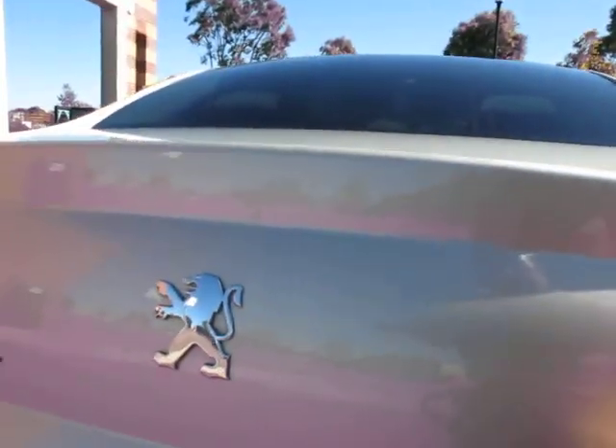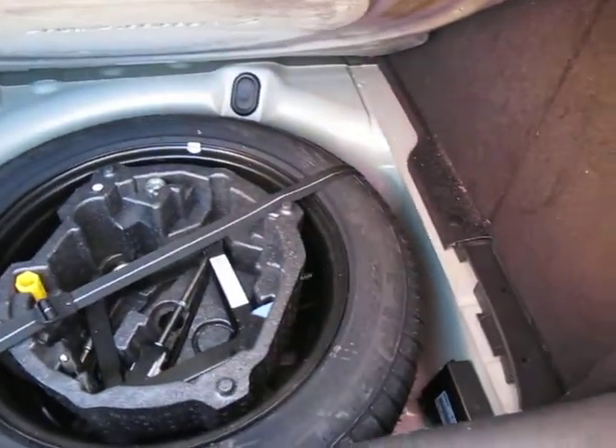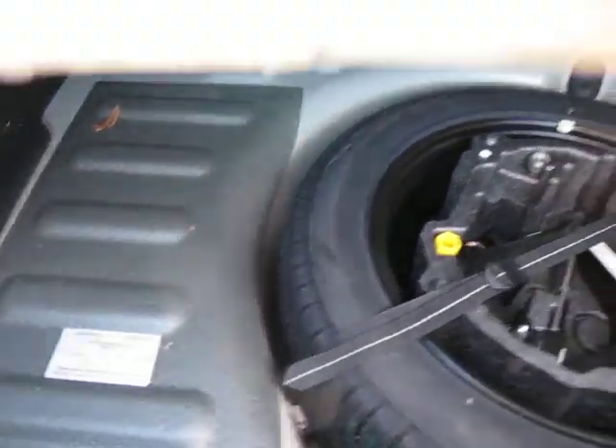It's got rear parking sensors. I'm led to believe it was owned by an older couple who really looked after it, and I think they traded it on another Volvo. As you can see, all the spares are there and everything. The car was actually complied in 2005.